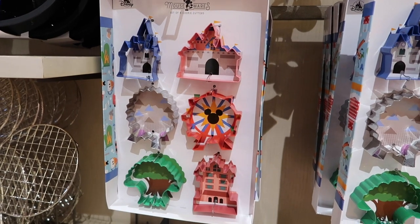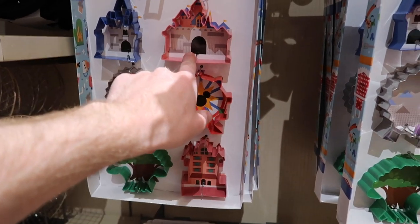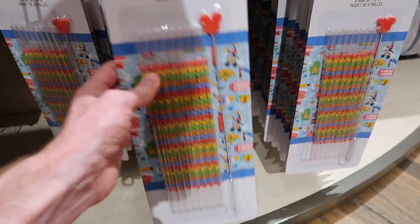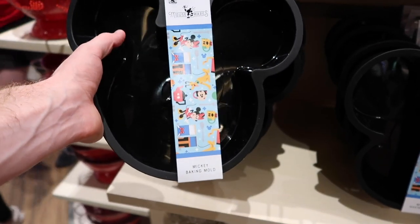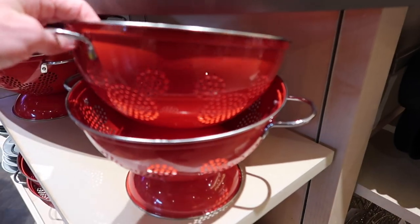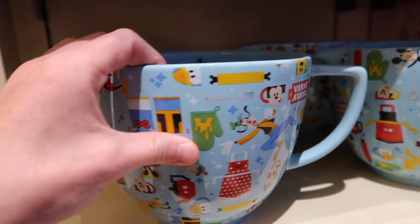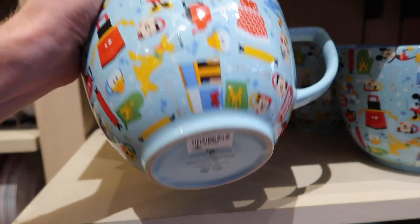They have even more cookie cutters for $24.99 — what's cool is they're the different parks. They have the Tower of Terror, Animal Kingdom, the Ferris Wheel from Disneyland, the castle from Disneyland, the castle from Disney World, and Spaceship Earth. Really really cool. They also have the Mickey Straw Set with a little straw cleaner for $9.99. There's a Mickey baking mold for Mickey-shaped cakes at $19.99, Mickey strainers for $29.99, and measuring cups for $24.99. All of this is called Mouseware.